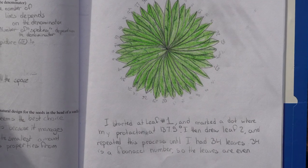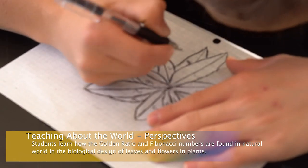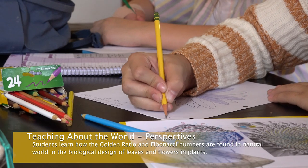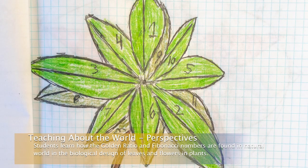They designed their own leaf on paper by using the golden angle calculated from the previous algebraic proof. Here my students saw the Golden Ratio through the perspective of life science.